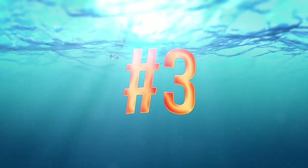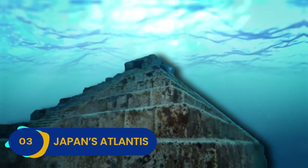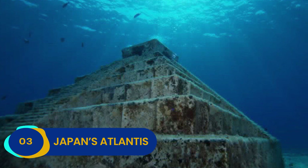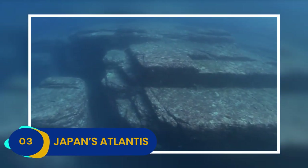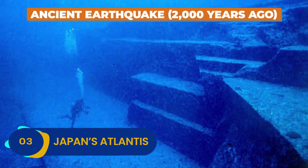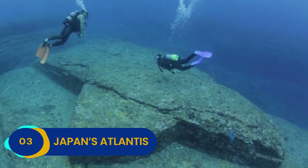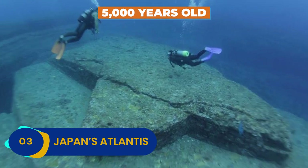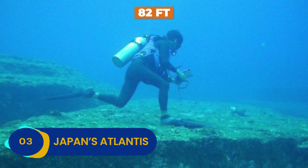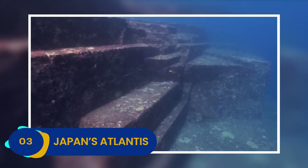Number 3: Japan's Atlantis. The Yonaguni Monument, also known as Japan's Atlantis, is one of the most puzzling underwater pyramids ever discovered. Speculation swirls around the pyramid, specifically how something so massive could have been so fully submerged and remain intact. Some experts think that an ancient earthquake 2,000 years ago forced the Yonaguni Monument straight into the sea, while others believe the pyramid to be upwards of 5,000 years old and perhaps even forged by aliens. The stepped pyramid is 82 feet tall and perfectly pyramid-shaped, so most experts believe it is a human creation.